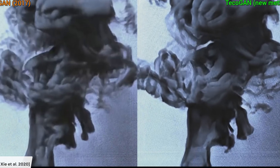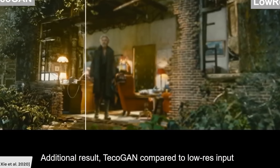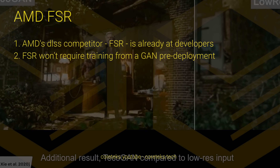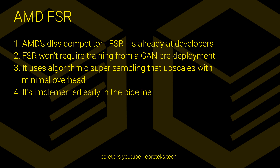Without going into specifics, what I was told is that AMD's FSR uses algorithmic super-sampling to upscale the image with minimal performance overhead. Basically, it uses an algorithm that does not require proprietary hardware to run. It's a software solution that can take advantage of the massive parallelism that compute units afford. It's also going to be implemented early in the pipeline, instead of like DLSS, which is a bolt-on feature at the end of the pipeline, at least according to one of the devs I spoke with.